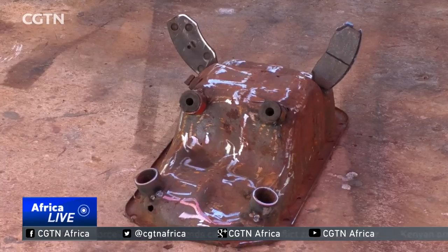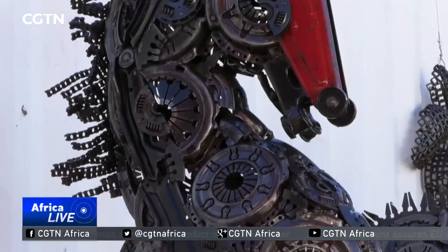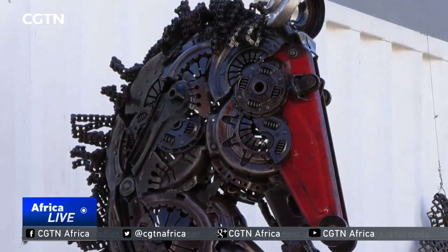They now wish to expose their art to a wider audience. Reporting by Yulisan Jamila Sijuti from Cape Town, South Africa.